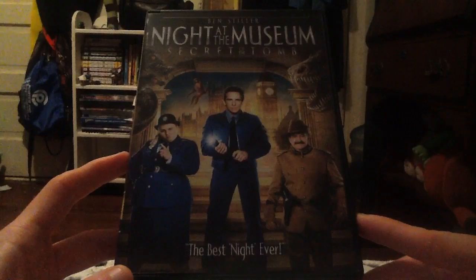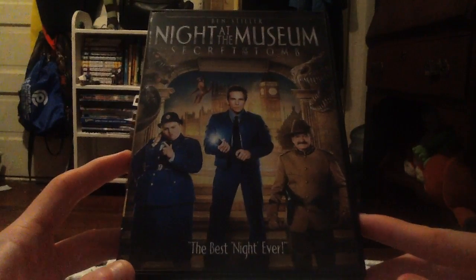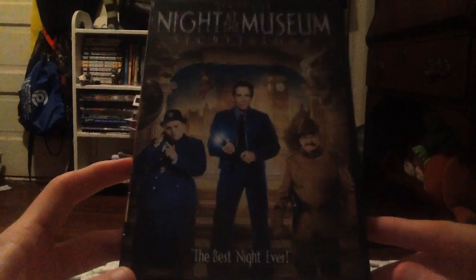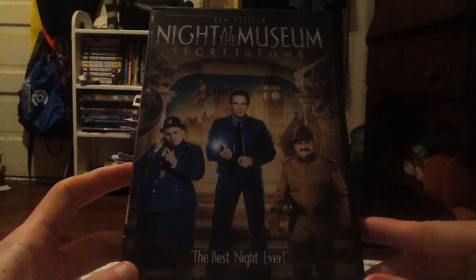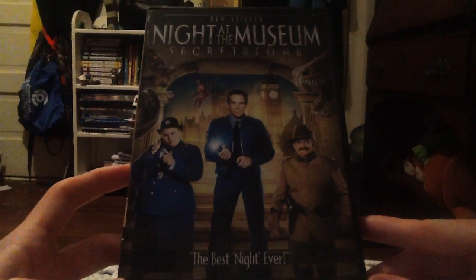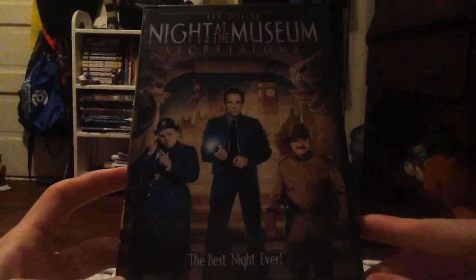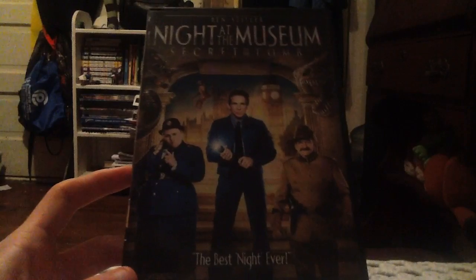This movie was also dedicated to Mickey Rooney, who also passed away back in 2014, and that's really sad and depressing. Tell me guys, what did you think of this movie? Did you like this one or the other two? Leave it in the comments box below — tell me what your favorite scene was from this movie or from the other Night at the Museum movies.